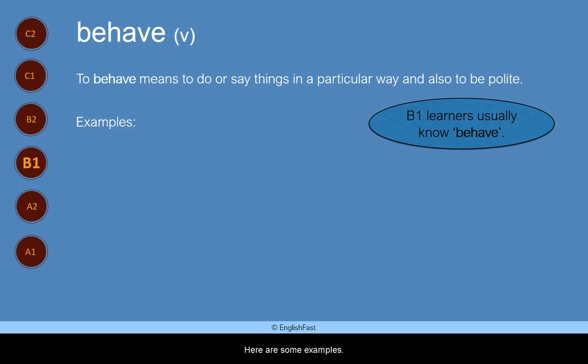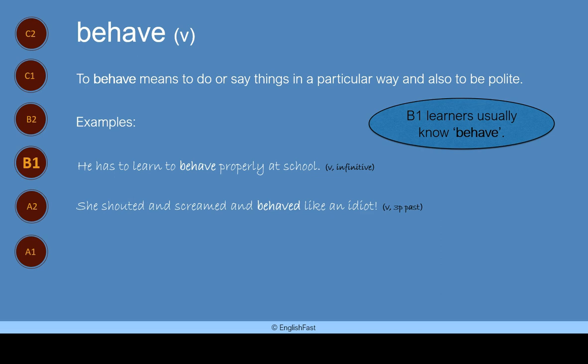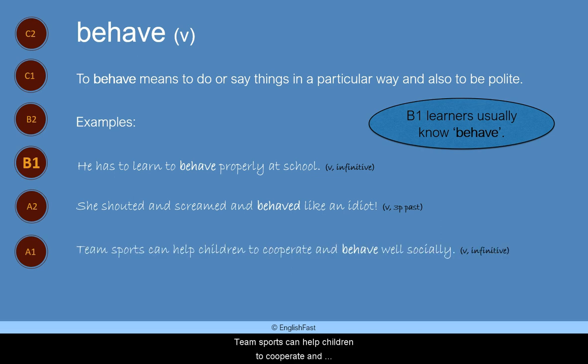Here are some examples. He has to learn to behave properly at school. She shouted and screamed and behaved like an idiot. Team sports can help children to cooperate and behave well socially.